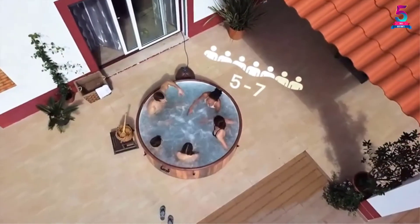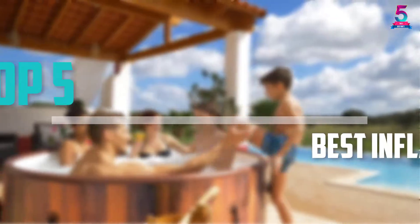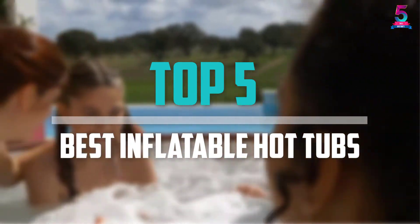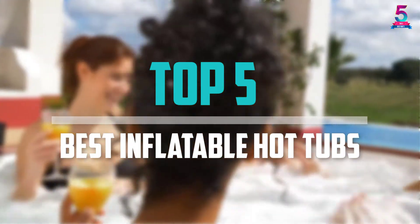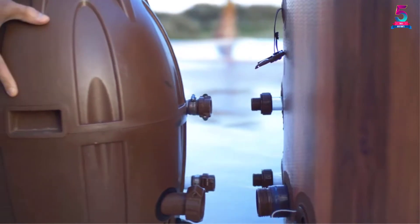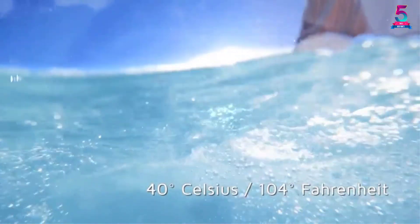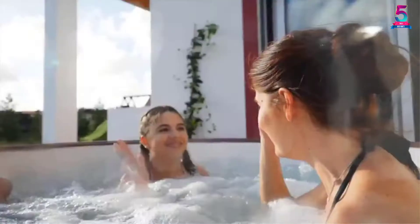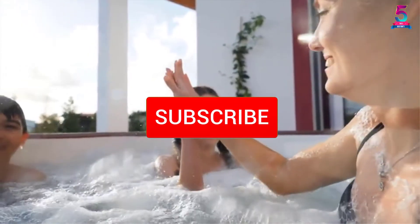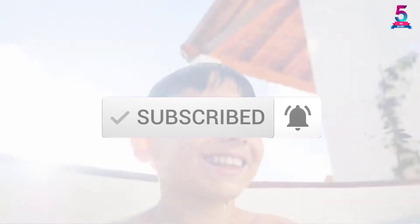Are you looking for the best inflatable hot tubs in your budget? In today's video we break down the top 5 best inflatable hot tubs that are available on the market. I made this list based on their price, quality, durability and more. To find out more information about these products, you can check out the description below and also make sure you subscribe for more reviews.